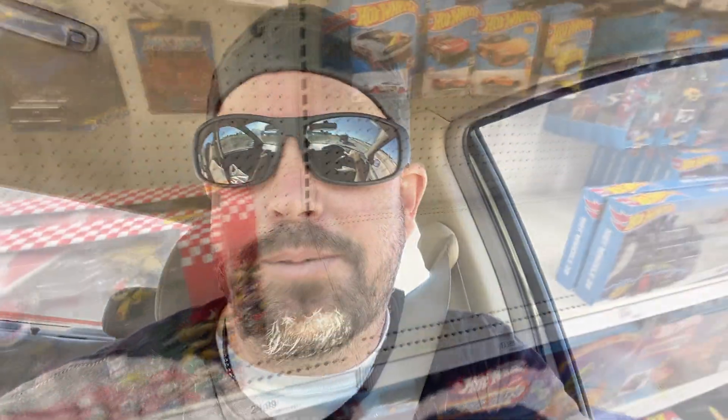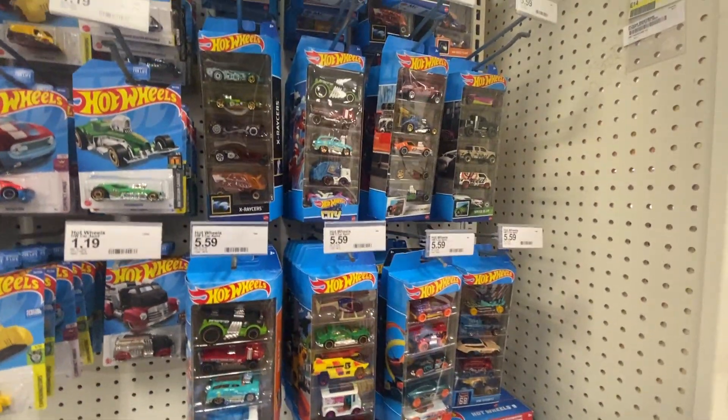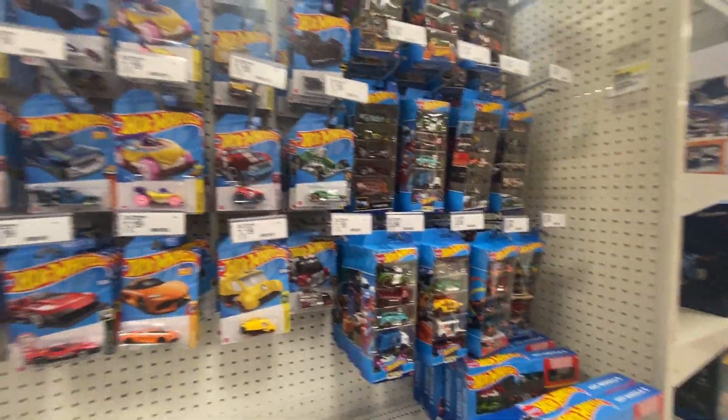That Walmart was a bust. We ran into another collector and looked around — they've pretty much had the same stuff from last week, which is kind of a good thing because they'll be due for a nice restock. Let's head over to another Target or Walmart. There's another Target I want to go to — it's a bit out of the way, but let's go check it out.